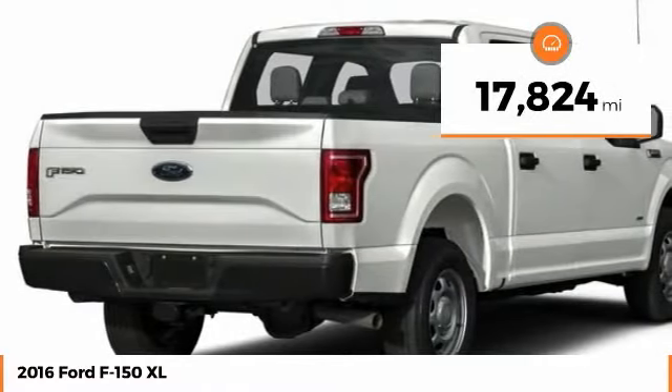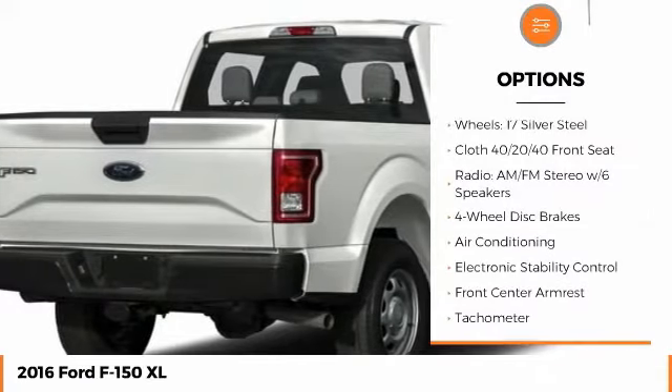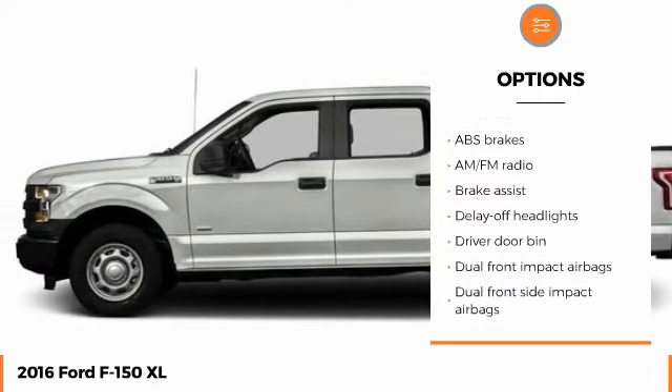This vehicle has less than 20,000 miles. Here are some of this vehicle's great options: anti-lock braking system, traction control, stability control, dual airbags, air conditioning, and adjustable steering wheel.